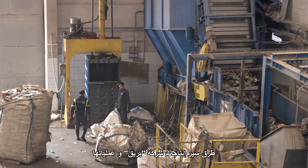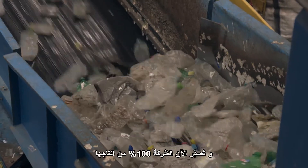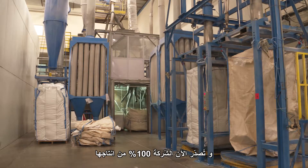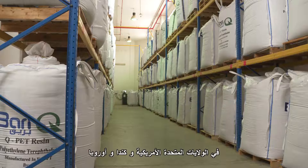Today, Barik's products and processes are certified by international certification bodies, and the company is exporting 100% of its product to major food and packaging manufacturers in the US, Canada, and Europe.